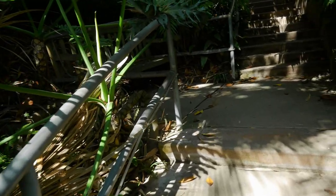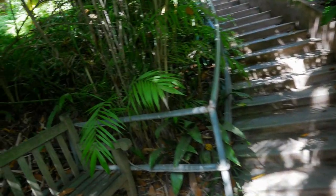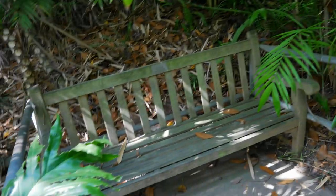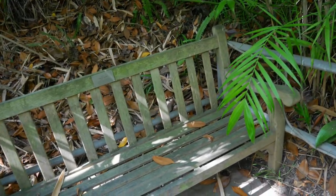And as you explore some of the offshoot paths, you might discover some really nice shady secluded benches to take a rest.